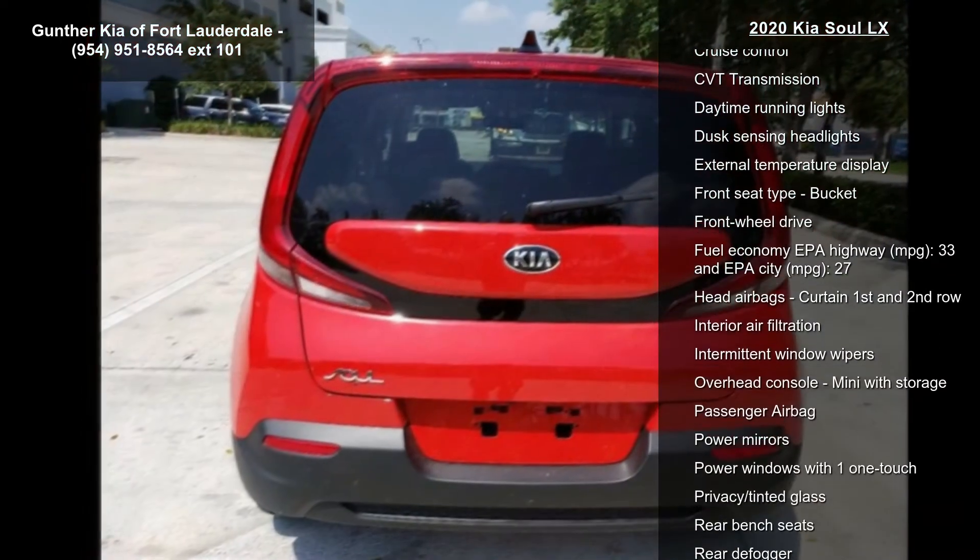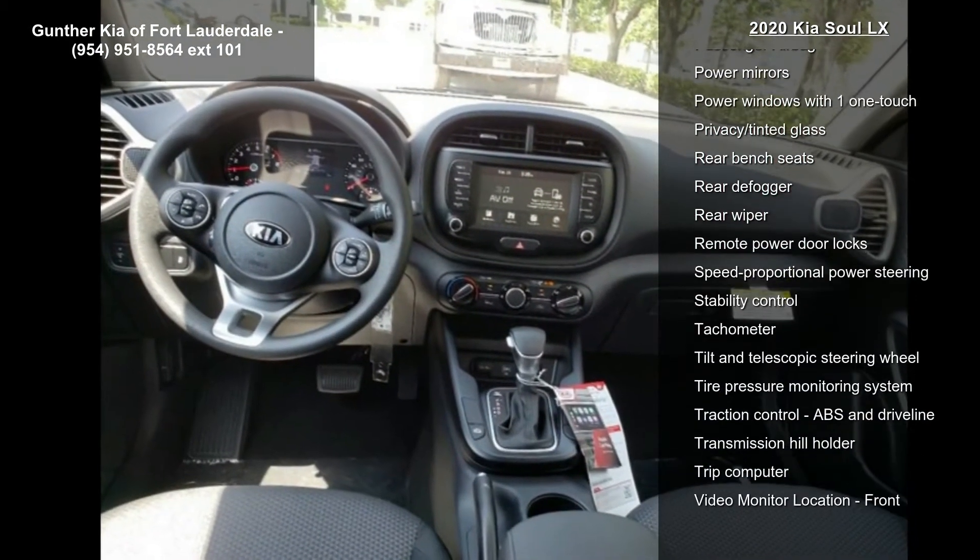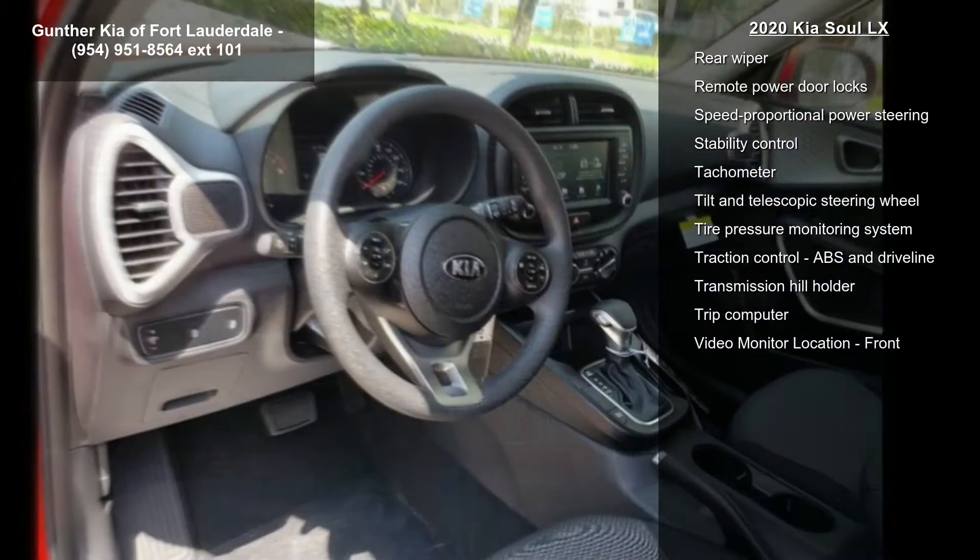147 horsepower, 2-liter inline 4-cylinder DOHC engine, 4 doors, 4-wheel ABS brakes.